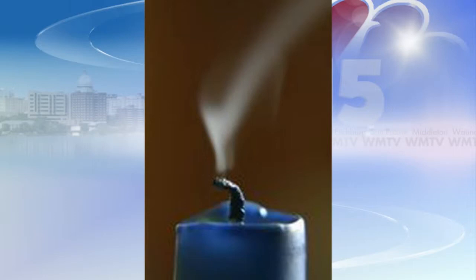And how often should those smoke detectors be replaced? Smoke detectors should be replaced every 10 years. The sensors get dirty and dusty and they don't function anymore.